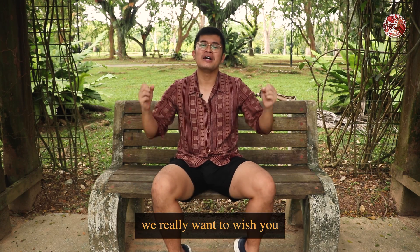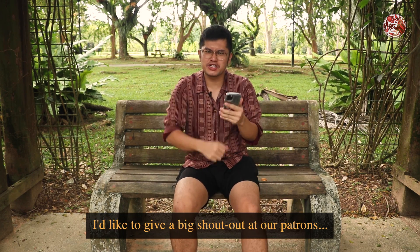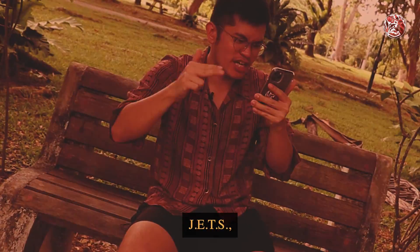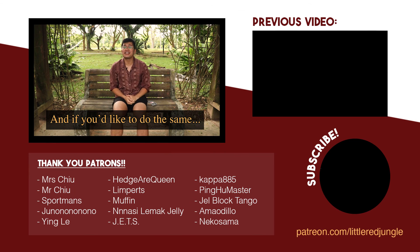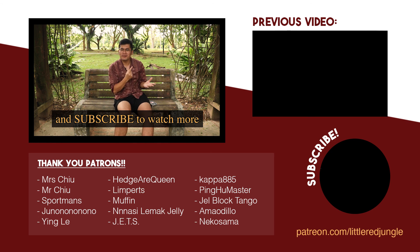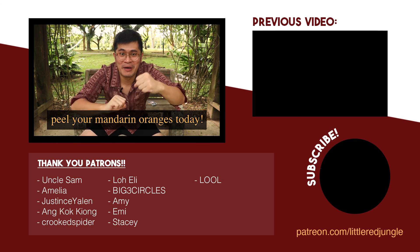Here at Little Red Jungle, we really want to wish you the happiest and healthiest of Chinese New Year. This marks the end of today's video. Before we leave, I would like to give a big shoutout to our Patrons — thank you for supporting this channel directly. If you would like to do the same, you can find the link to my Patreon down in the description below. Do also follow me on all my other social media platforms and subscribe to watch more videos of our local ecology. Thanks again for watching, and remember — keep your eyes peeled, like how you will peel your mandarin oranges today. Bye bye!